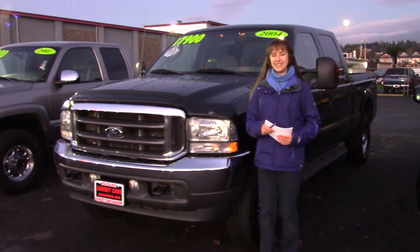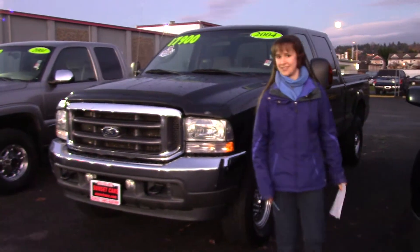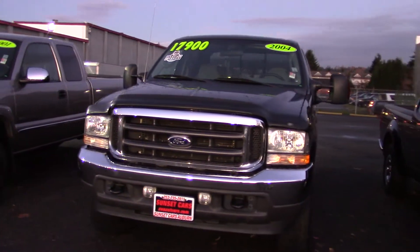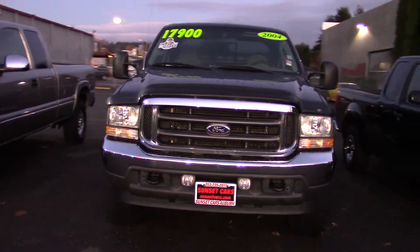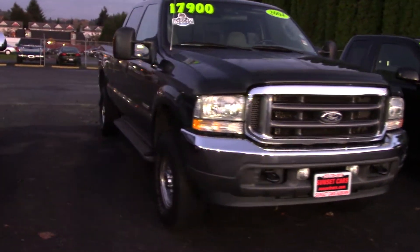Hi, this is Jordan with Sunset Cars of Auburn. I can't wait to show you this truck — I love it. Look at this. It's a 2004 Ford diesel F-250 Super Duty XLT.